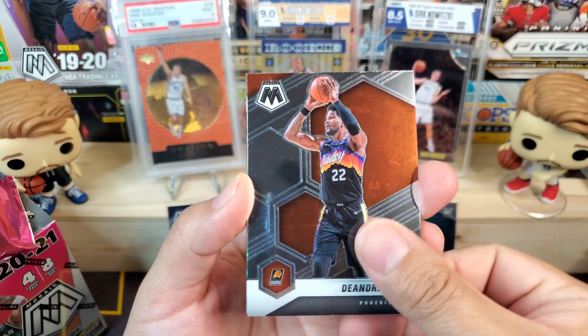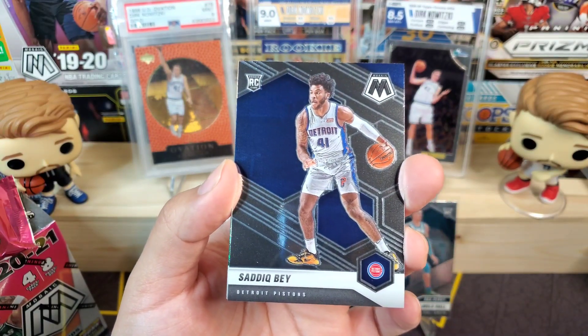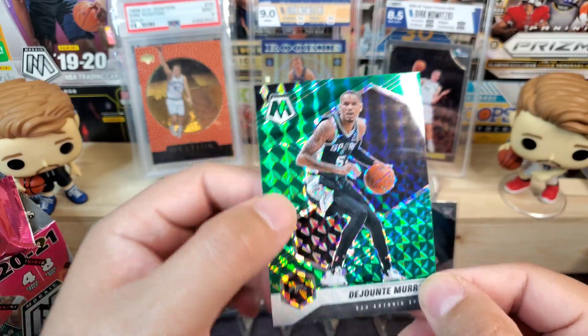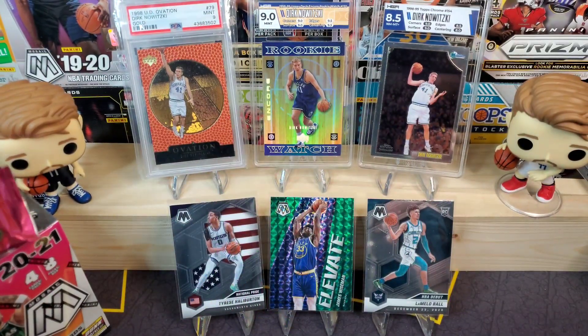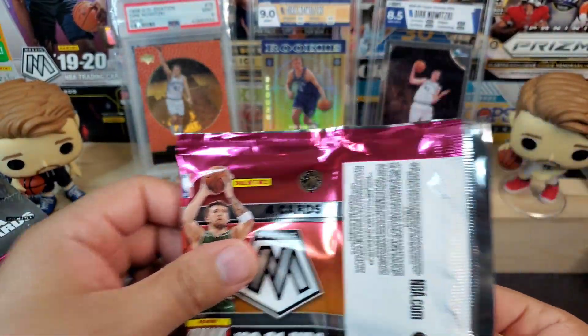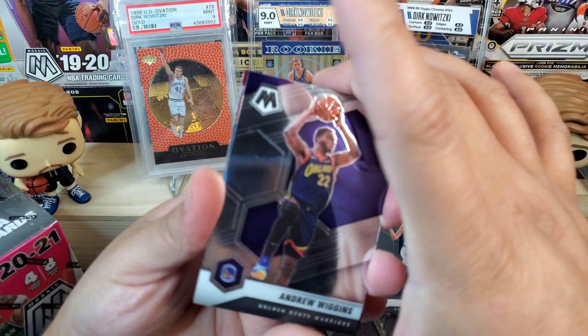We got Colin Sexton, DeAndre Hayden, Saddiq Bey as our rookie card in this one, and a green Dejounte Murray for the Spurs. Last pack — let's see if the third box is the charm.